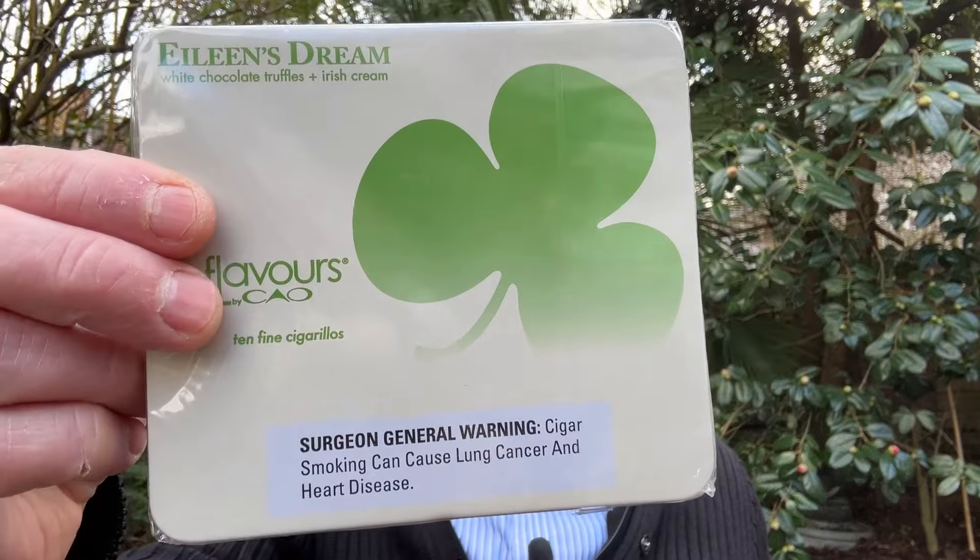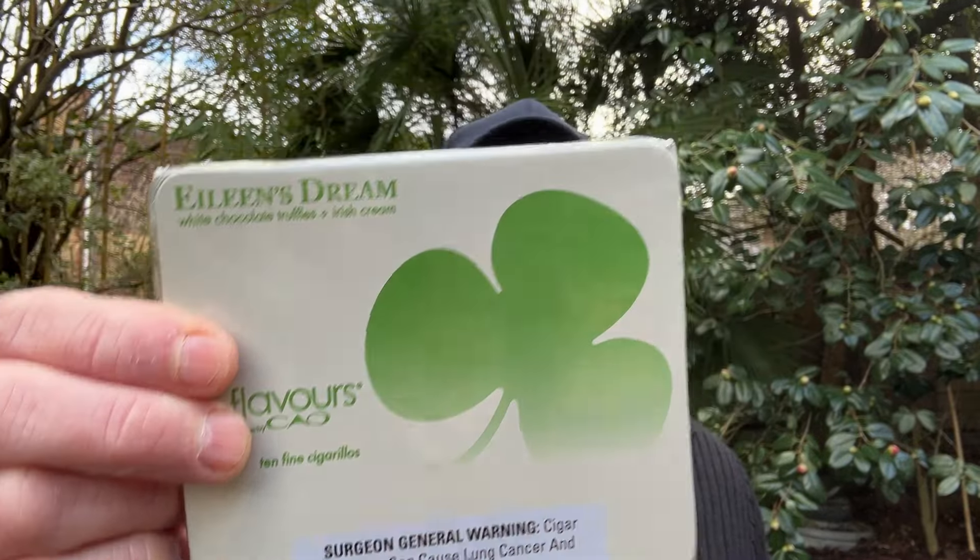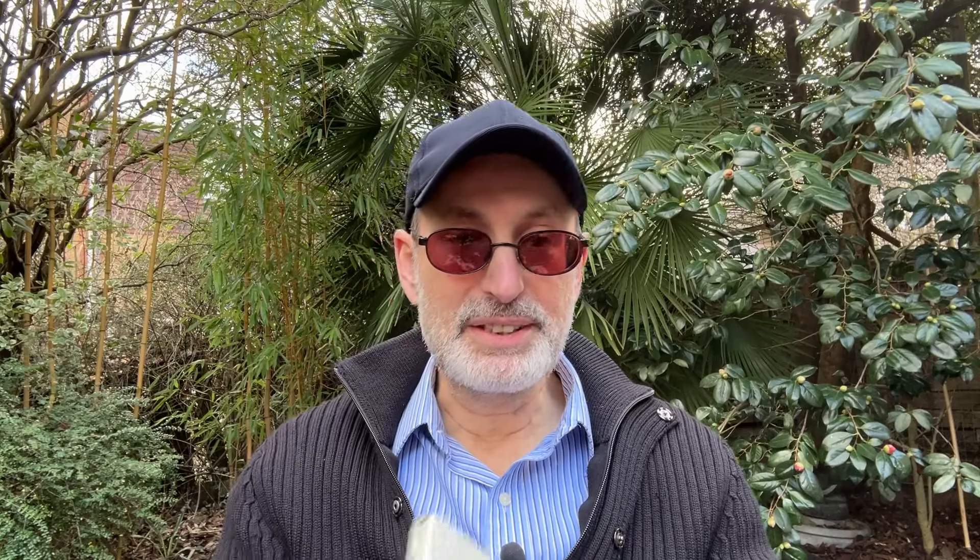You have to watch my full review — I will put a link above. If you watched when I went through the list of pipe tobacco and some other items that I received from America, this was one of them: Eileen's Dream. And this is a cigarillo made in the Dominican Republic, as you can see here in the back of it. I didn't know anything about it at the time, but I was recommended to try it.